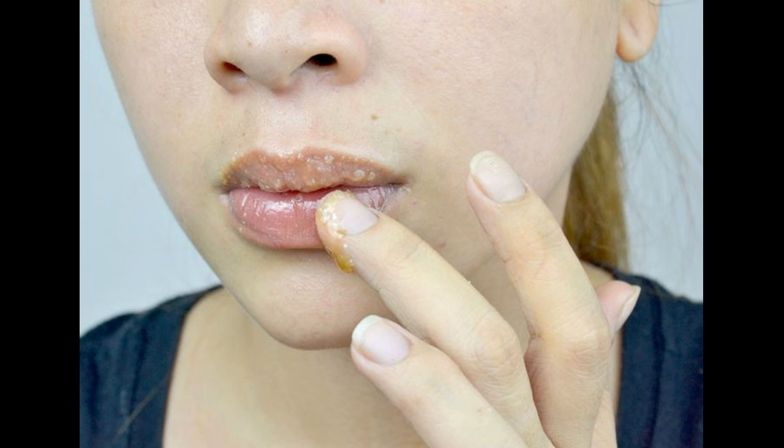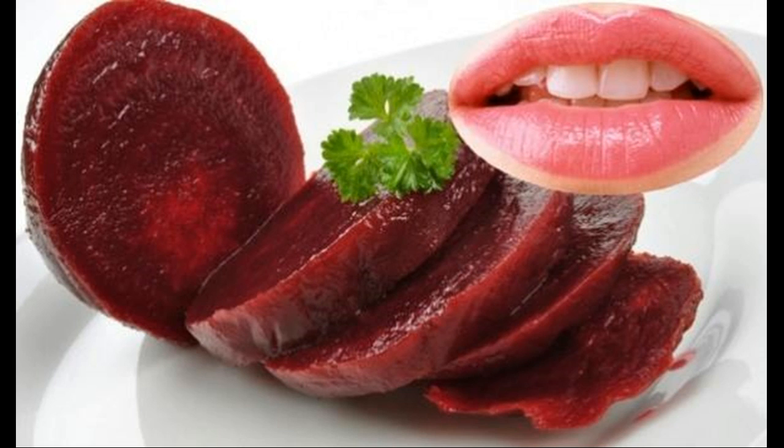Moisturize. Frequent and intense moisturization is key when it comes to getting soft pink lips. Use your favorite hydrating lip balm during the day and slather on a layer of petroleum jelly at night. This is particularly important during periods of very hot or cold weather, as these conditions cause lips to become dried out and flaky. If you prefer more natural moisturizers, try applying cocoa butter, coconut oil, or even olive oil to your lips.